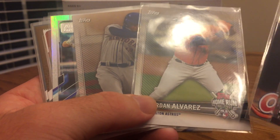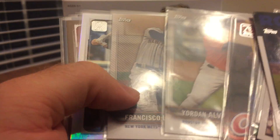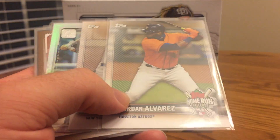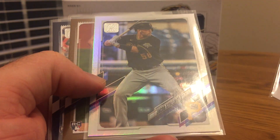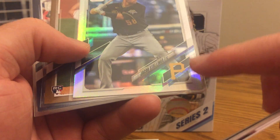I got a Yordan Alvarez and Francisco Lindor — I actually picked both of these guys for the home run challenge cards for September 28th. Lindor already hit a home run at the time I'm filming this, and Yordan's game hasn't started yet, but it'd be cool to have both hit a home run since you can win a special prize for that.